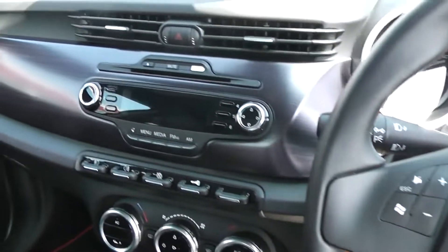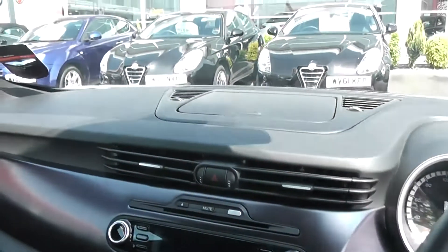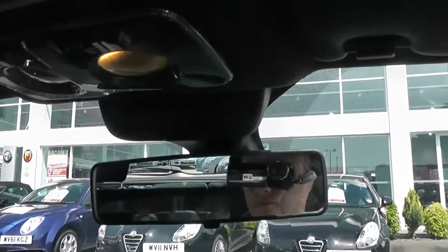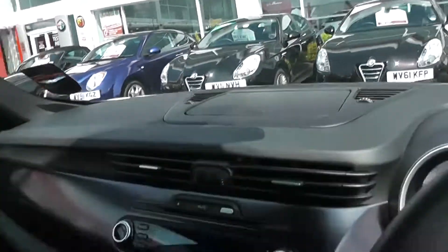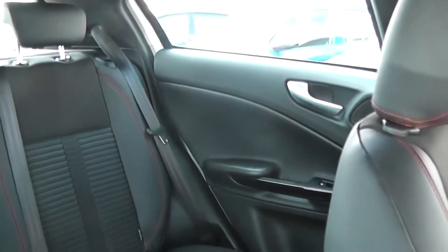There's plenty of legroom on both sides. There's a CD player. Rear heated windows. It's spacious in the back as well as the front.